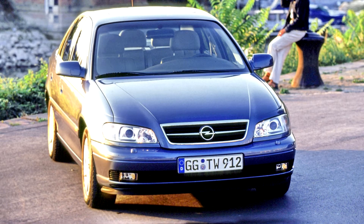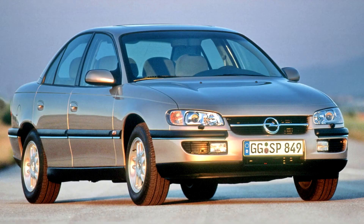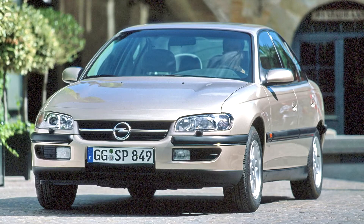The 1994 Opel Omega B was an all-new car with a modern exterior design, but had a traditional rear-wheel drive chassis. The engine range was all-new. Its MV6 model was rebadged and sold in the United States as the Cadillac Catera between 1997 and 2001.